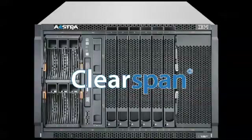Welcome to Astra's ClearSpan solution. In this video, I'm going to demonstrate how ClearSpan can benefit your company by providing users with real-time communication tools and applications that will increase productivity and efficiency in their daily activities.